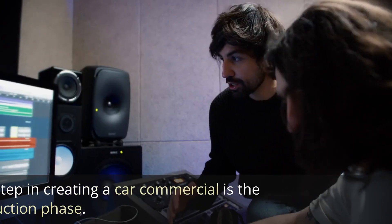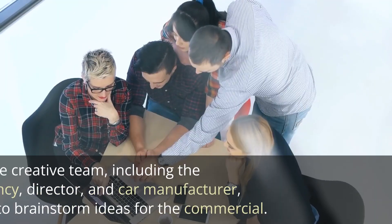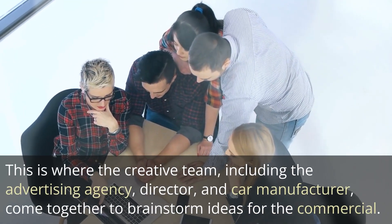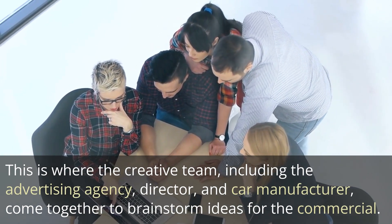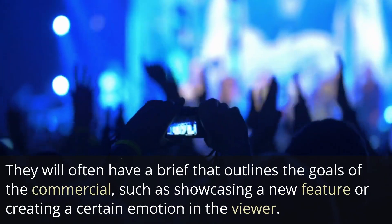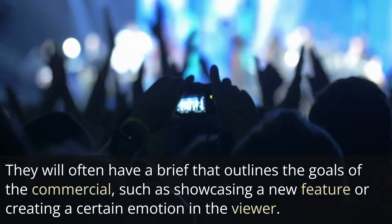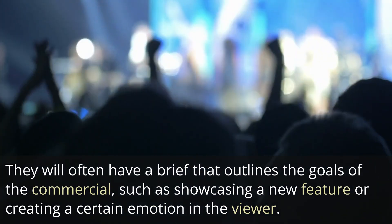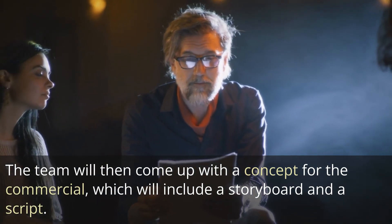The first step in creating a car commercial is the pre-production phase. This is where the creative team, including the advertising agency, director, and car manufacturer, come together to brainstorm ideas for the commercial. They will often have a brief that outlines the goals of the commercial, such as showcasing a new feature or creating a certain emotion in the viewer. The team will then come up with a concept for the commercial, which will include a storyboard and a script.